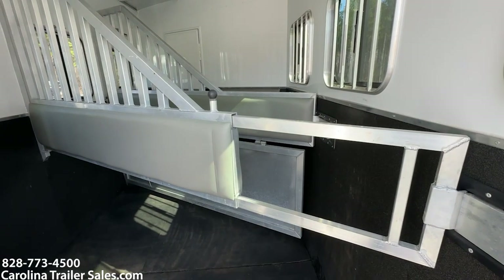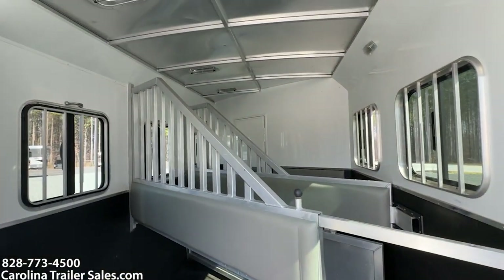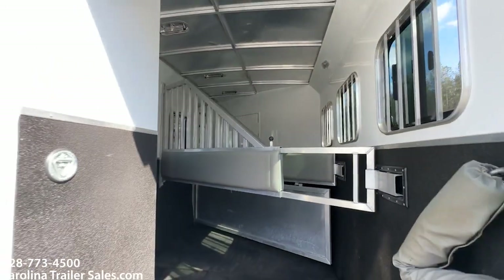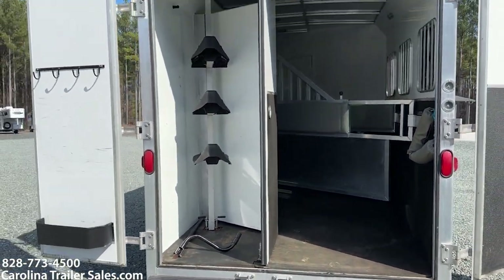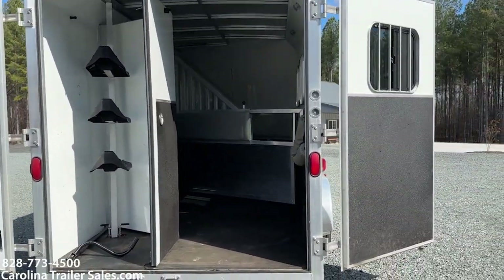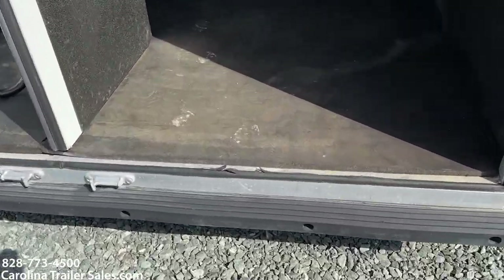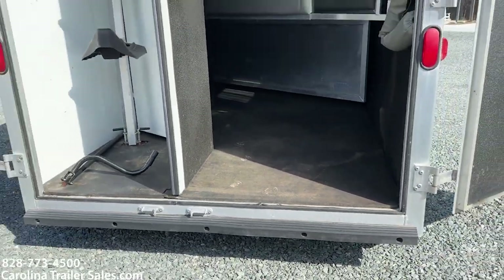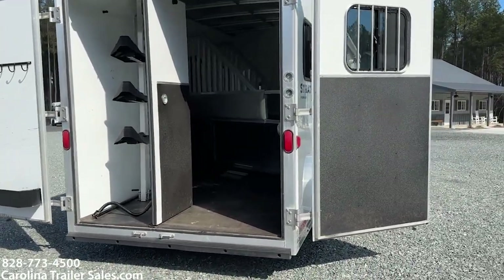The divider will extend back and forth, so when you're loading your last horse you can move it in so it's not sticking out — that's a nice feature. Sliders on the rear. Collapsible rear tack. I can't really complain about this trailer. This little bit of rubber is torn right here, but that's it for the back of this trailer. A lot of times your rubber bumpers are torn — this one is not.